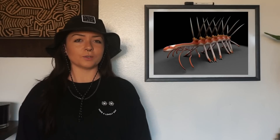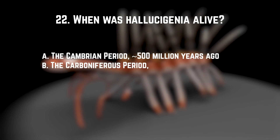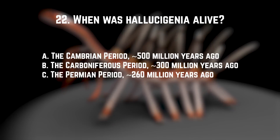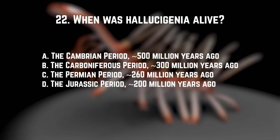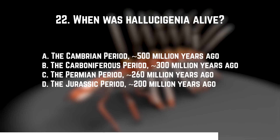And number twenty-two: when was Hallucigenia alive? A. The Cambrian period, about 500 million years ago. B. The Carboniferous period, about 300 million years ago. C. The Permian period, about 260 million years ago. Or D. The Jurassic period, about 200 million years ago. The answer is A — the Cambrian period, about 500 million years ago.